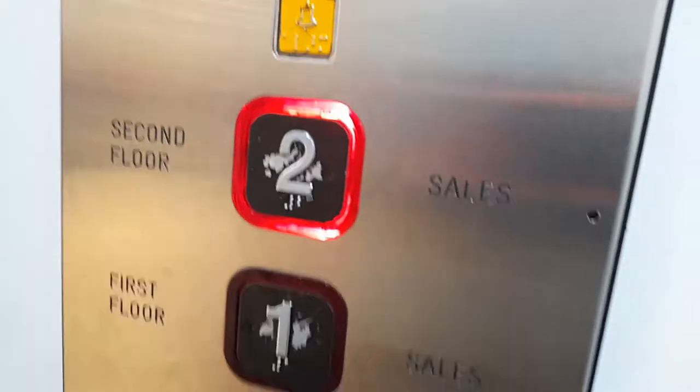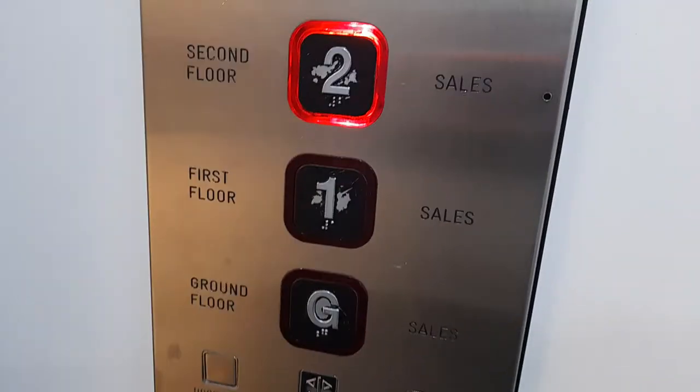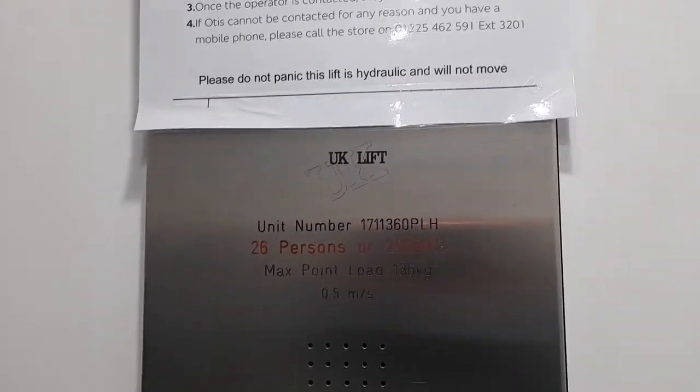I got second floor. Doors closing. We've got an Otis Gen 2 voice. So it is a UK lift, capacity is 26 persons or 2,000 kilograms.